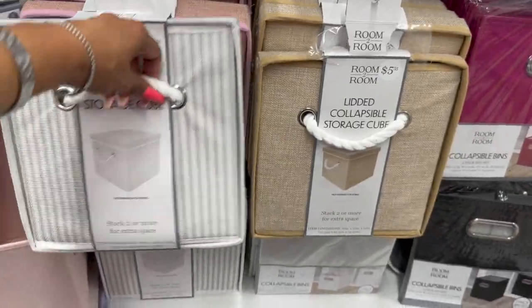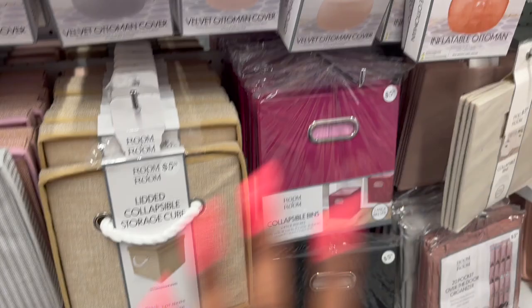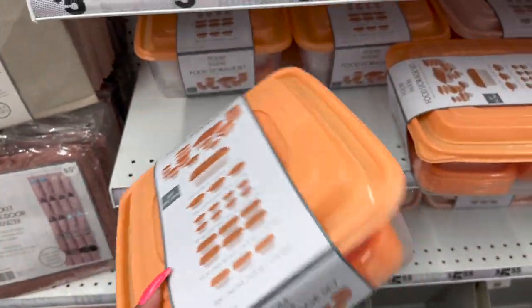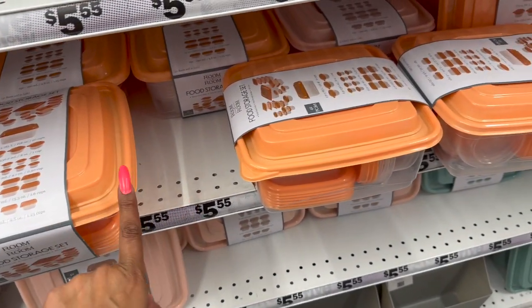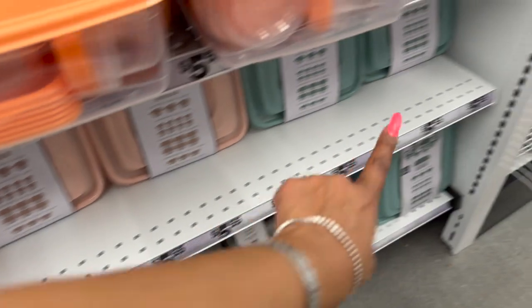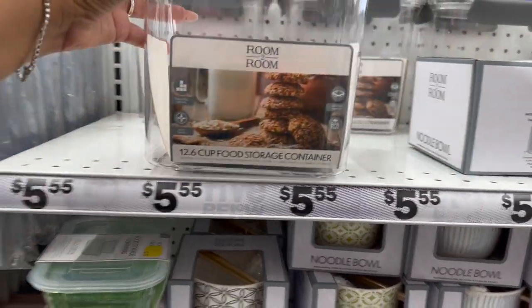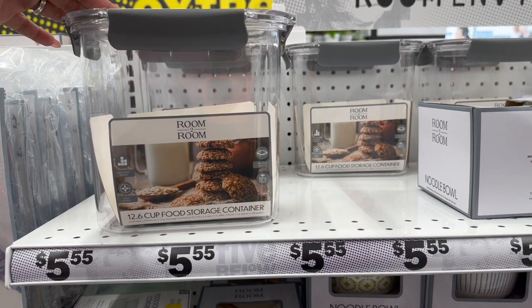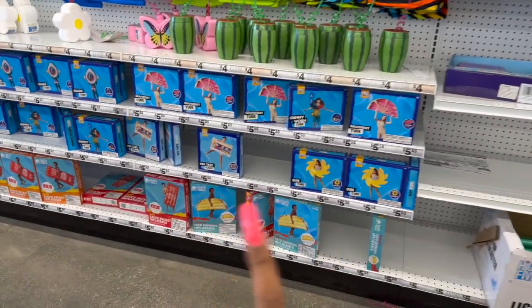Lidded collapsible storage cubes for $5.55 in various colors — love that! And they have food storage sets for $5.55, which is not bad, in different colors: peach, pink, and green-blue. Plus another food storage container for $5.55 as well.